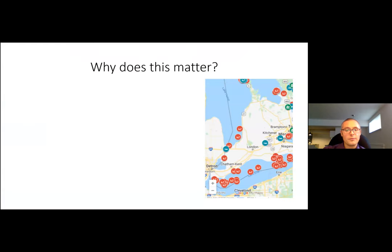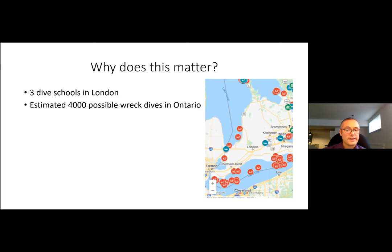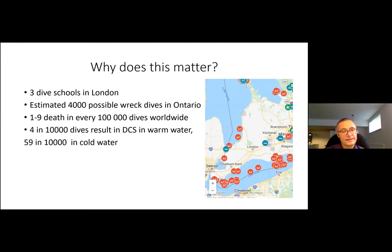So the question you're probably asking yourself is: why does this matter? London is essentially landlocked and people certainly aren't diving deep into the Thames. However, there are actually three dive schools in London that train divers throughout the year. The freshwater Great Lakes are cold and deep with a relative lack of sea life, which creates conditions for preservation of wrecks dating back to the 1800s — an estimated 4,000 possible wrecks in Ontario. In 2017 there were eight deaths across the country from scuba diving. Worldwide, it's estimated that there are one to nine deaths per 100,000 dives, and decompression sickness occurs in roughly four out of 10,000 dives in warm water, increasing significantly to 59 out of 10,000 in cold water.